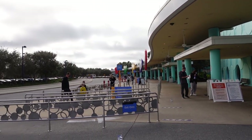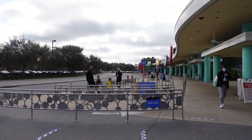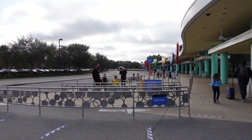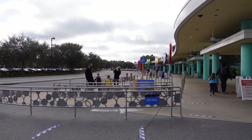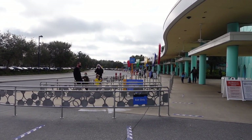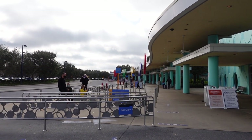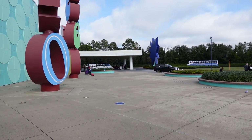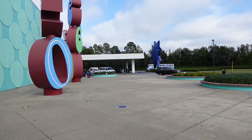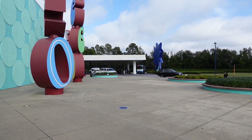Out front of the resort is where you pick up the Disney buses. Disney says buses start running about 30 minutes before a park opens, but they actually start running about 45 minutes to an hour before. Be sure to get out here early and be one of the first to the park to avoid longer lines — that's always the best way to do a Disney vacation. Also just outside the lobby is where the Magical Express picks you up to take you back to the airport.